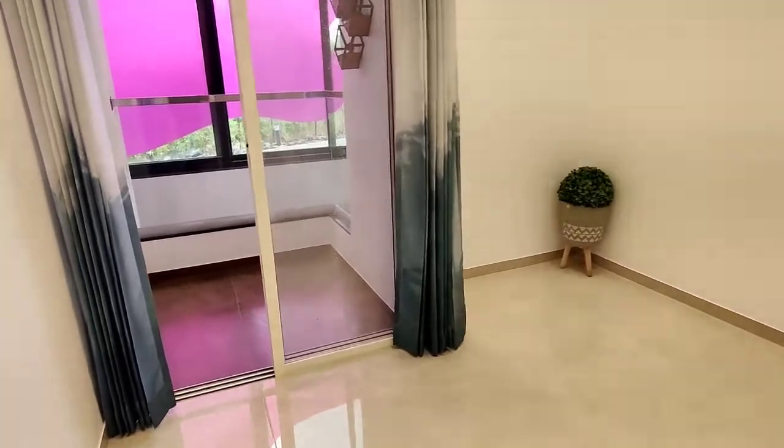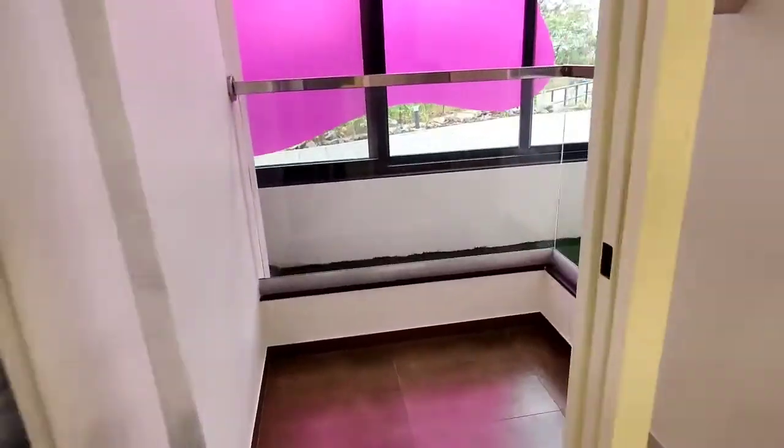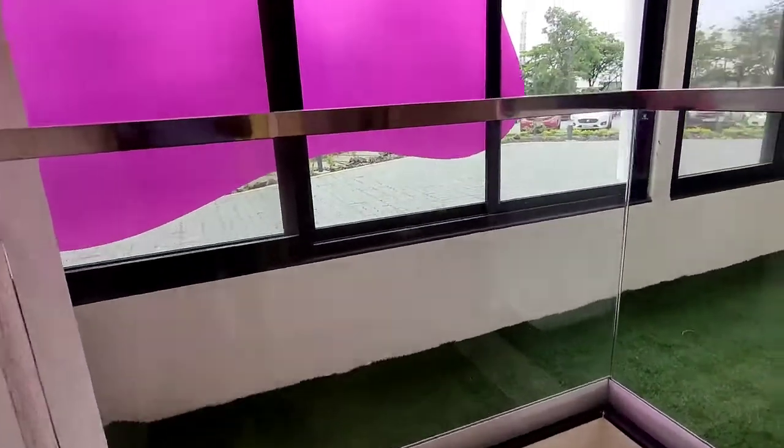A balcony is also provided. This is a small balcony.